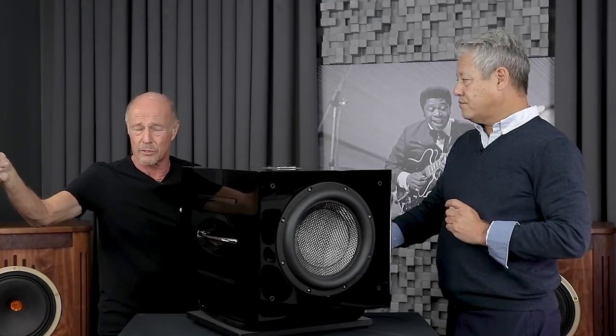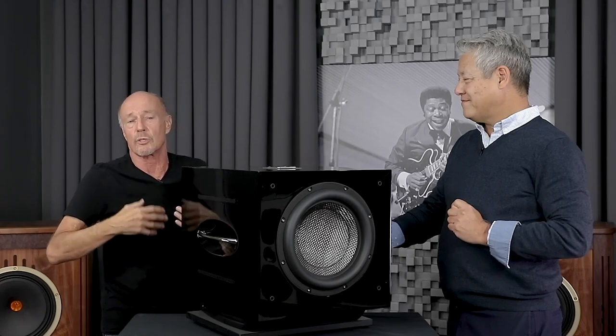You have not heard Jim Morrison or Johnny Cash's voice until you've heard it through a REL. Even if you have large speakers, it helps you get that sense of space — that baritone fullness and effortless quality.